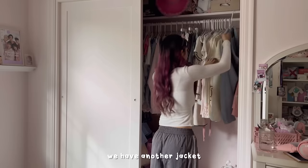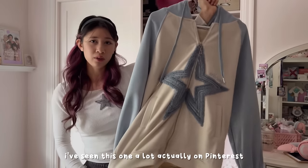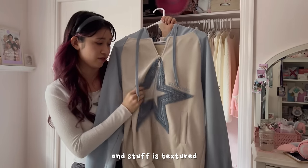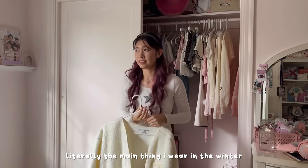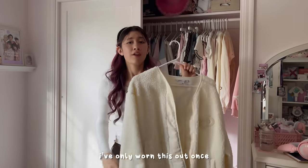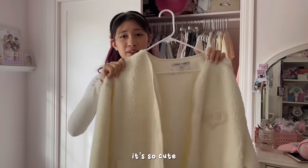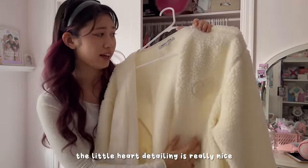We have another jacket from Alfred Eden — I've actually seen this one a lot on Pinterest and didn't realize it was from there, so I was happy when they offered to send me more. I really like how all their patchwork is textured. We're almost done with jackets — literally the main thing I wear in winter is a jacket and a skirt. Last is this TXT winter jacket. I've only worn it out once because I'm scared to get it dirty, but it's my favorite merch they've ever released.